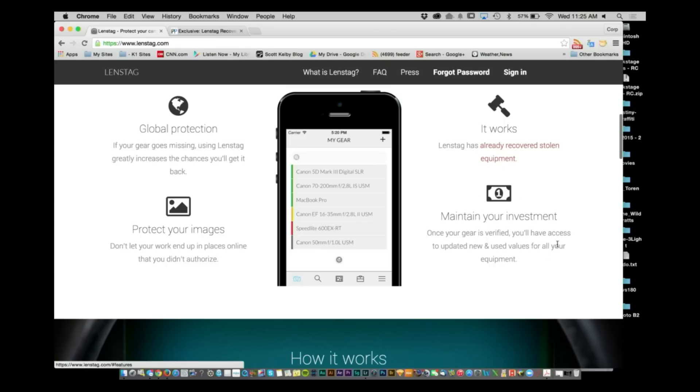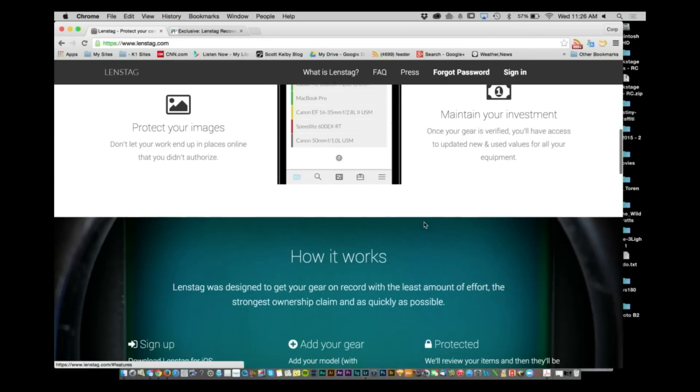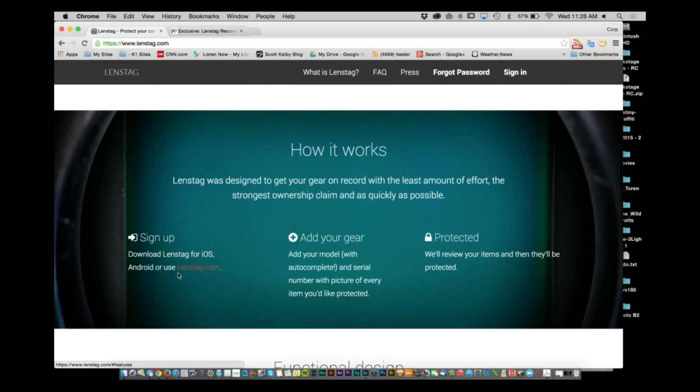The other cool thing is that once your gear is verified, you have access to updated new and used values for your gear. The process is simple: you sign up, download the application, add your gear, and they review the items. They check everything against their database to make sure it's all clear.